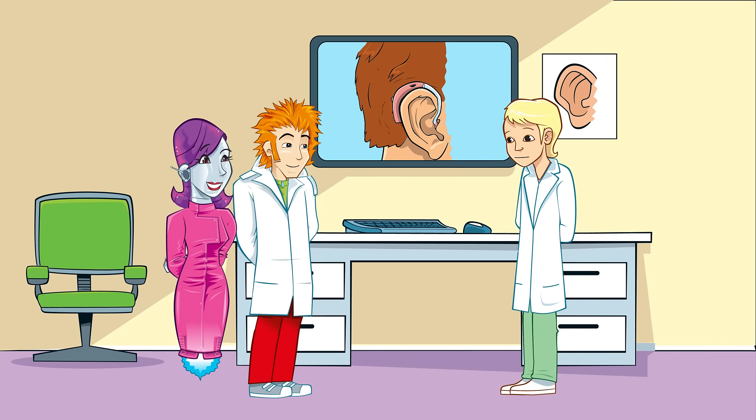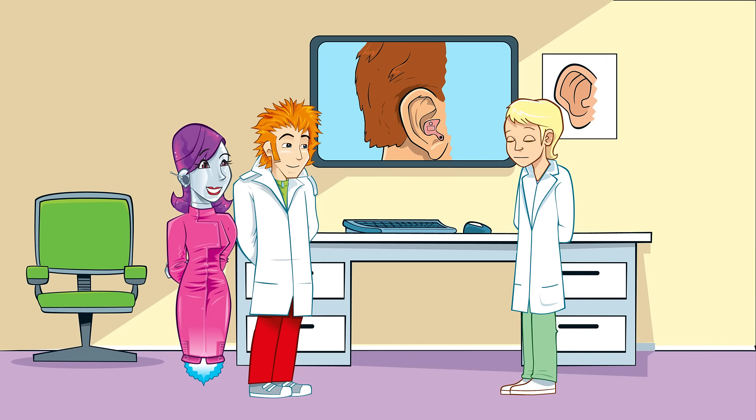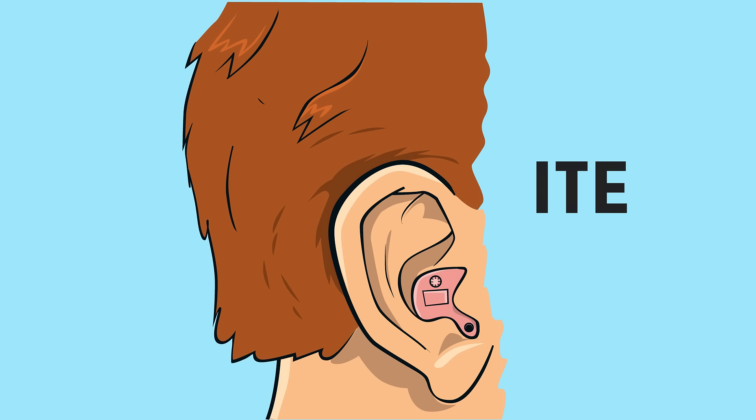Some hearing aids are called BTE and others are called ITE. Any idea what they stand for? Maybe it will help if you see how they're worn. BTE stands for behind the ear and ITE for in the ear.